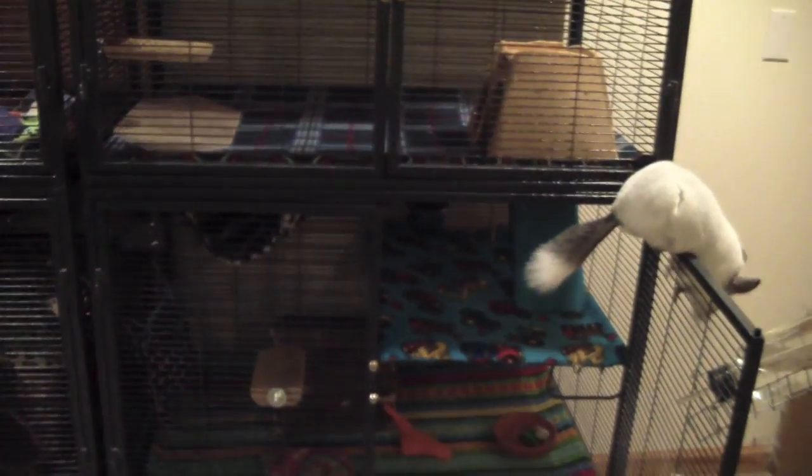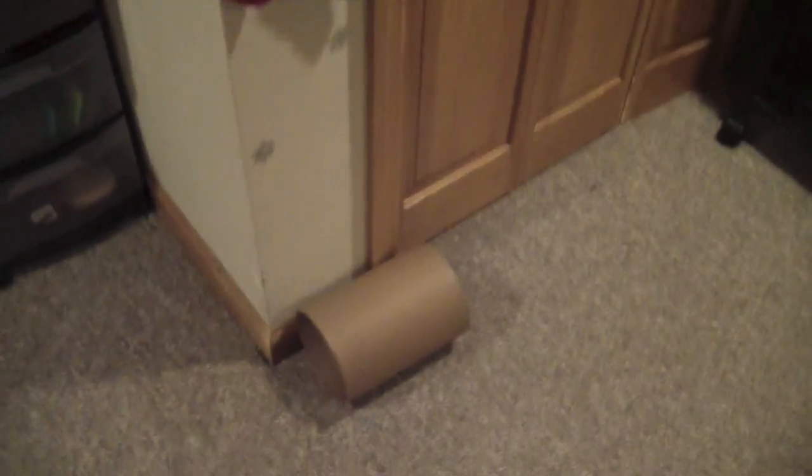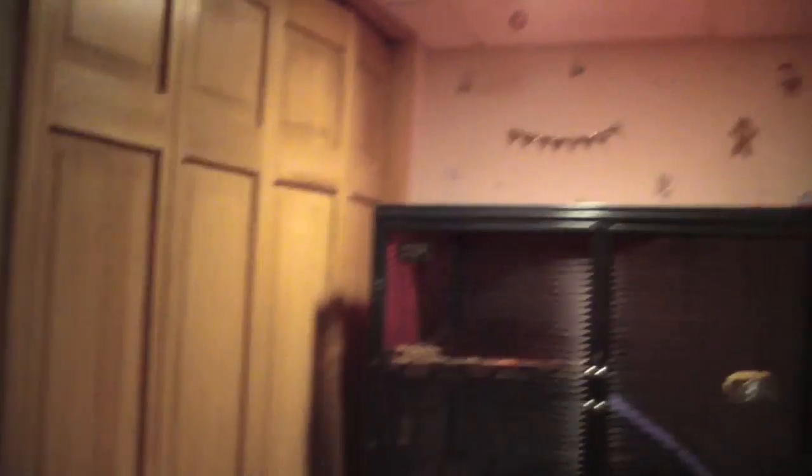I'm just going to start off with the small amount of decorations I have. Right over here I have the stockings for the chinchillas — I always have stockings for them. Come Christmas time I'll put presents here too, but right now their tunnel thing is right here. There's just stickers on there, and yes I know it's a wall, but I put stickers on it. Most of the decorations are up here.